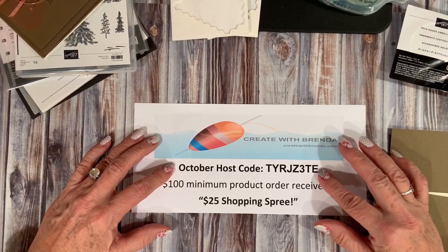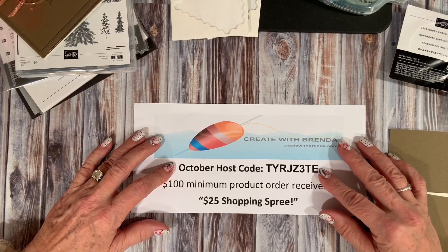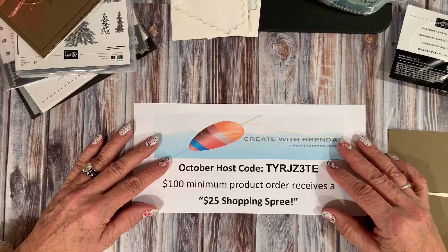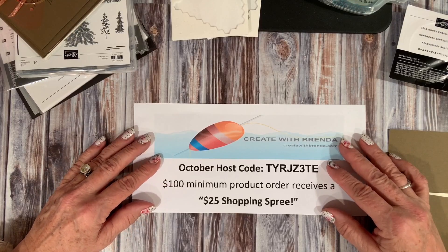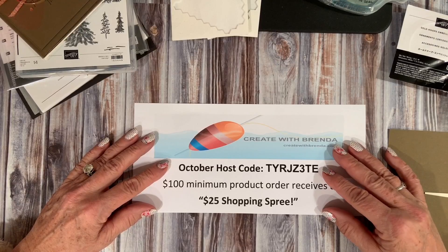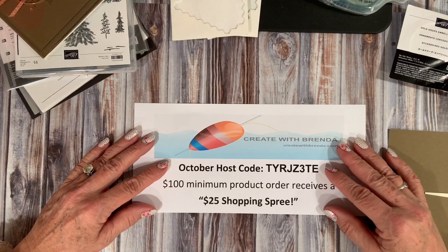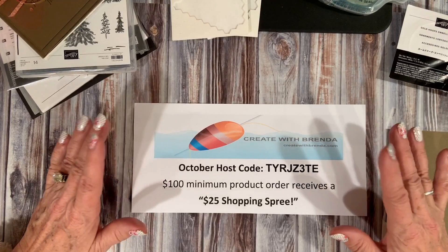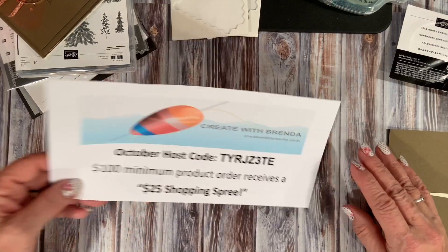So please keep track of that. If you have any questions when you're placing your order, you can contact me either at createwithbrenda.com or you can email me at brendasuey@yahoo.com. I'm always happy to help, so if you have any questions, just reach out and we'll get those clarified for you.